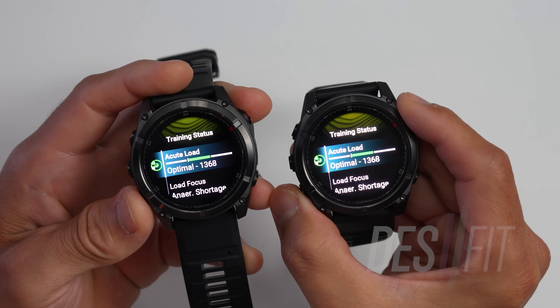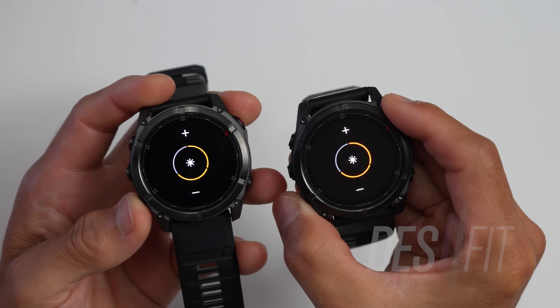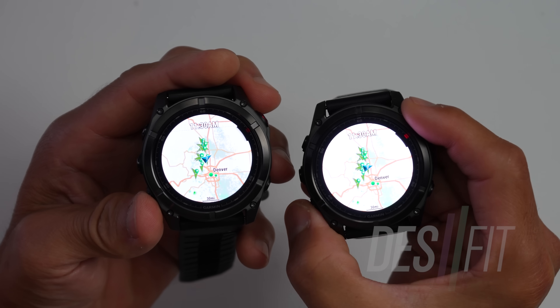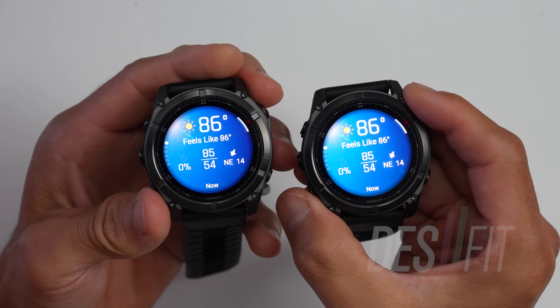Indoors, it's pretty hard to tell the difference between these where each of the three brightness levels on each model is pretty similar for the most part. You can start to tell the difference at the highest brightness levels, but for the most part it's the same inside.